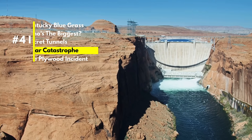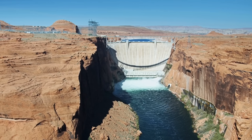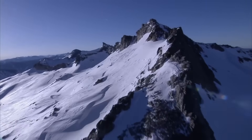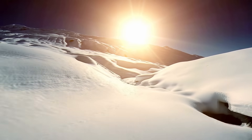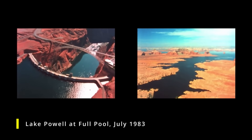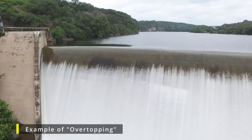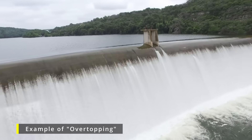Remember the time when Lake Powell Reservoir overflowed and severely damaged the Glen Canyon Dam? Not many people do. Let's go back to the winter of 1982. The winter of 1982-83 saw unusually heavy snowfall in the Rockies, followed by a warm spring with heavy rains that led to a quick snowmelt and runoff. This caused unexpectedly high volumes of water flowing into Lake Powell, and water levels rose dramatically, nearly to the top of the dam, posing a risk of overtopping.